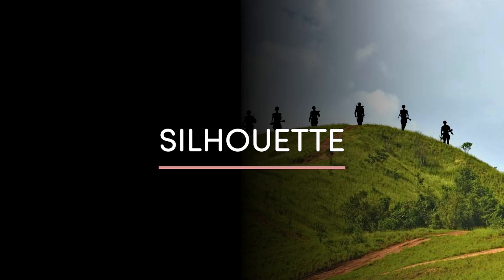Next is silhouette. Silhouettes are very distinct and especially obvious against the sky when you move over the top of a ridge or a hill, or as a plane flying through the air. You need to always be aware of the silhouette and how you move around in an environment. In an urban environment, silhouettes can be seen when standing on top of or peering over the edge of buildings, or standing at a window, especially when lights are on inside.